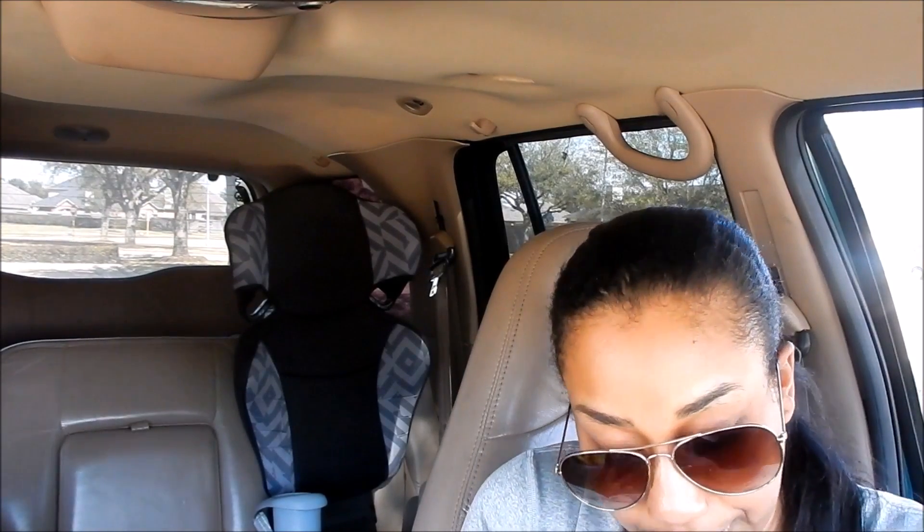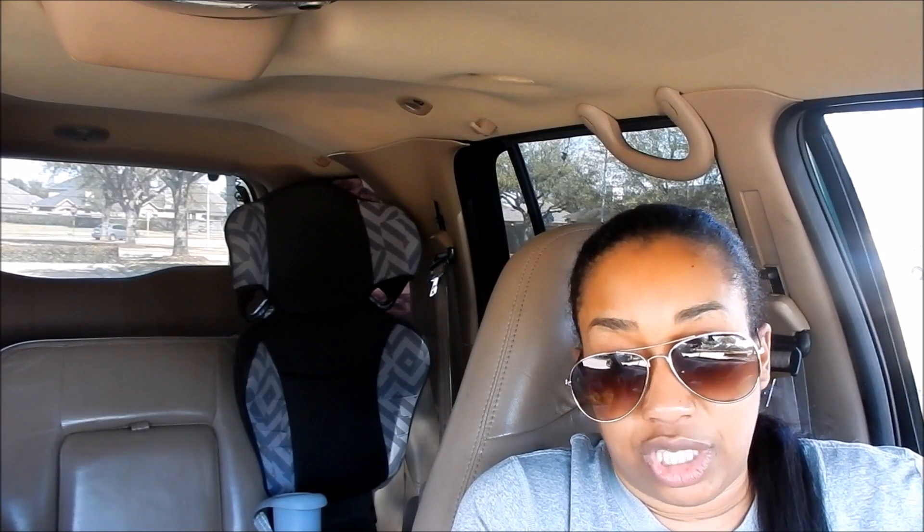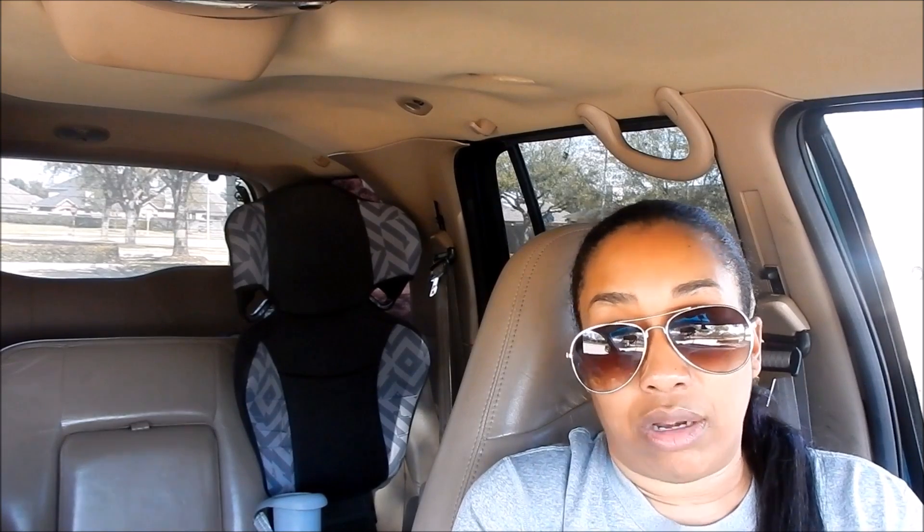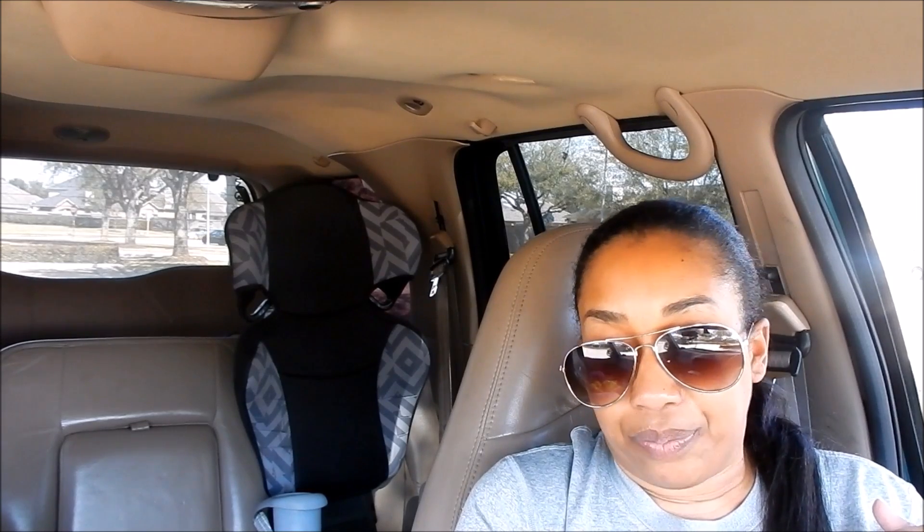When it comes to Dollar General, this is how I like to coupon there — just stock up on one particular item or similar items like laundry supplies, cleaning supplies, or paper goods all in one weekend. This dog food I did quite a few times. If I didn't already have dog food at home, all of this would be going into my pantry and he'd be stocked for a good period of time.